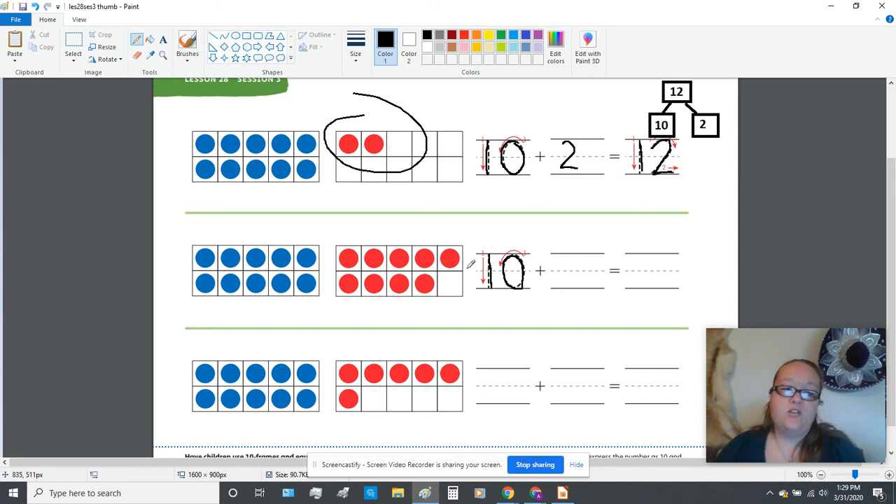Finally, you have one more group down here. I see a group of 10 blue dots and some red extras. Just like the last two problems, I want you to fill in the addition statement to find the teen number that is represented by these dots. So hopefully this video has helped you and we will see you in the next one.